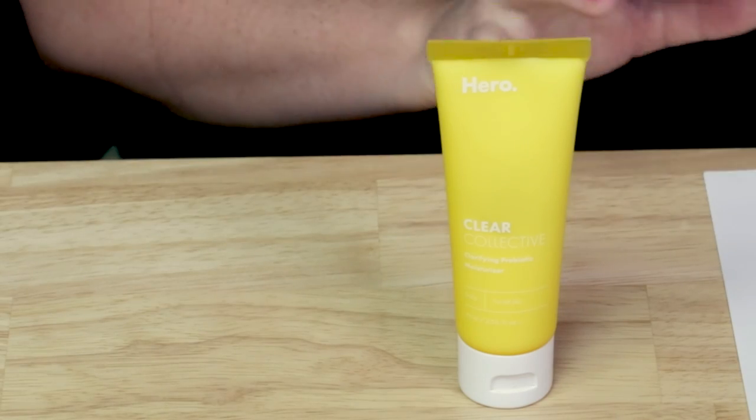So this is a new goodie that came out. It actually came out with three different products — I think the toner, this moisturizer, and then a cleanser in the same line.